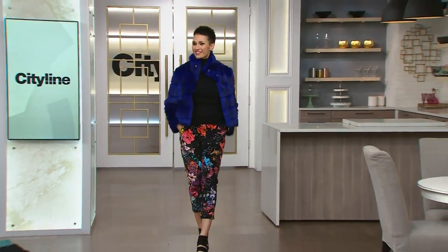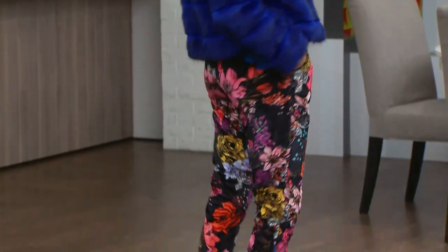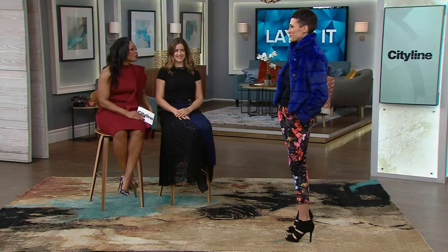That's what makes it great. Speaking of layering — first of all, your floral pant, just get out of here! Roses on Rose! But let's start with the faux fur. That's beautiful.